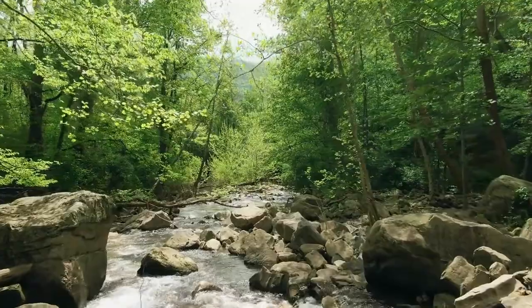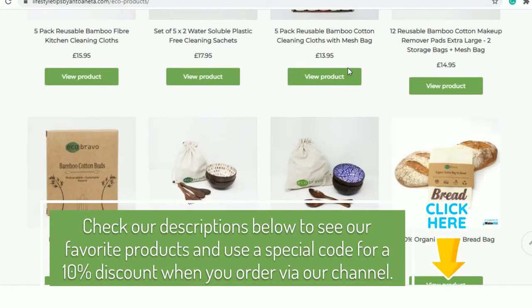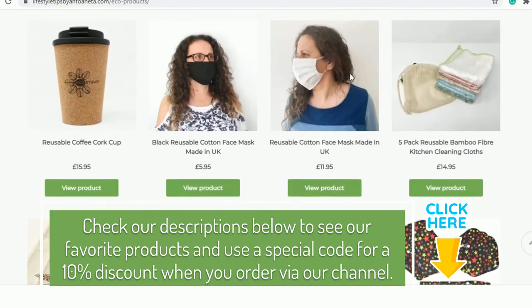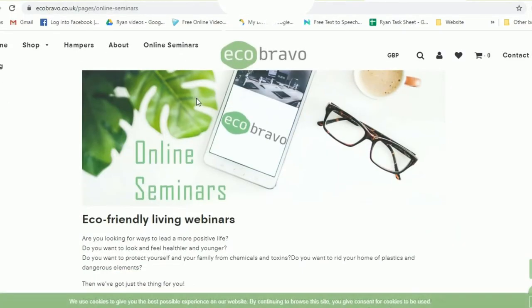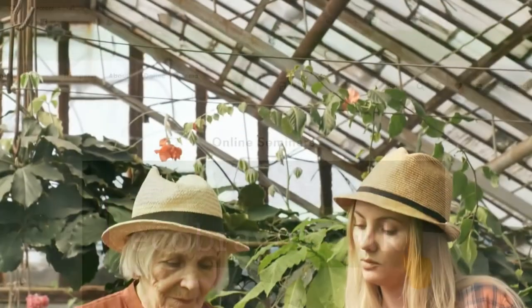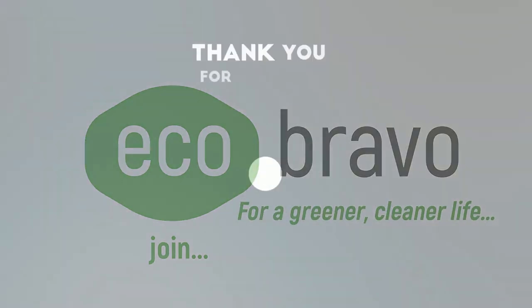Let us know what you think about this video — don't hesitate to drop a comment below and subscribe to our channel. Check our description below to see our favorite products and use a special code for a 10% discount when you order via our channel. Are you looking for ways to lead a more positive life? Join our eco-friendly living webinars — just visit our website at ecobravo.co.uk. Feel free to share our videos with your friends and family so they can discover the best ways to improve their way of living.